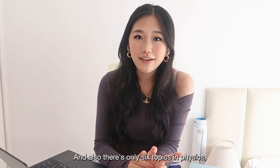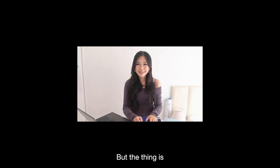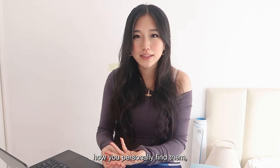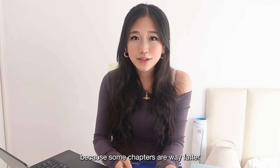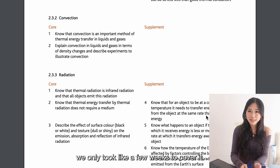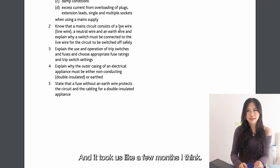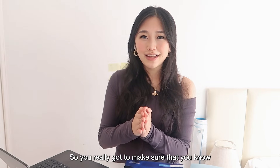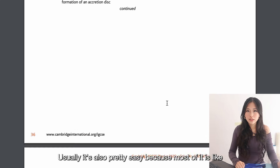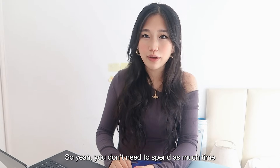There are only six topics in physics, which doesn't seem like a lot compared to the 21 in IGCSE biology, but they're really long. You've got to delegate time to each topic according to its difficulty and how you personally find it. For example, chapter two on thermophysics only took a few weeks in class, whereas topic four on electricity and magnetism took a few months. Topic six on space is usually pretty easy since most of it is common sense or stuff from primary school.